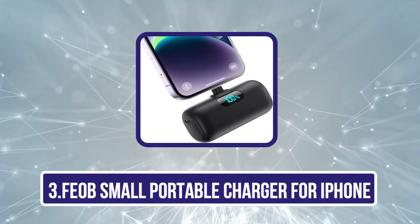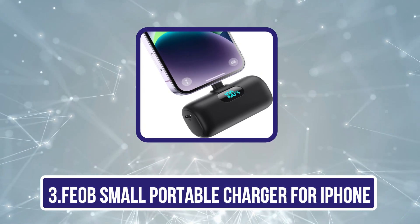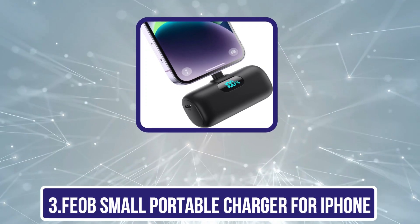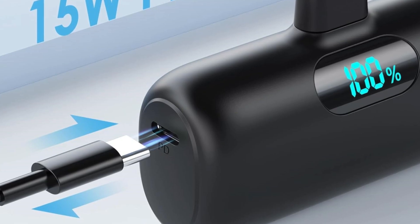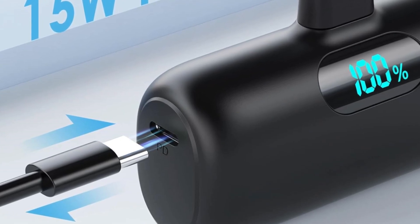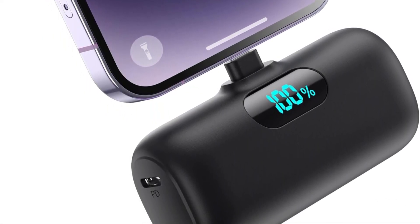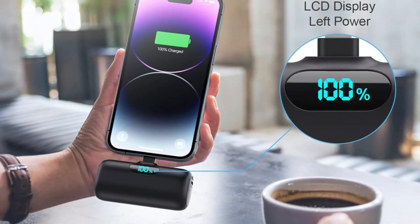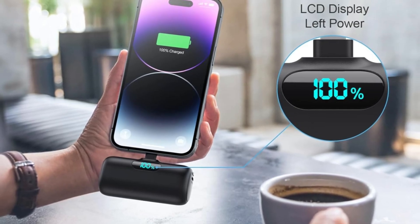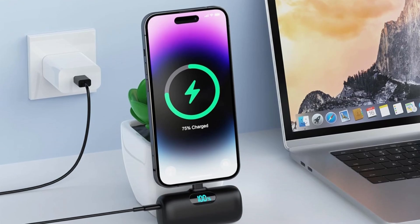The third product is the FIAB Small Portable Charger for iPhone. It's a compact and convenient power bank designed specifically for iPhone users. With its 5,200 mAh capacity, it offers a quick and efficient recharge, providing up to 1.5 full charges for most iPhone models. Its small size — roughly the size of a lipstick — makes it incredibly portable, perfect for carrying in your pocket, purse, or backpack. Designed with an integrated Lightning connector, this charger eliminates the need for extra cables, offering a truly hassle-free charging experience.